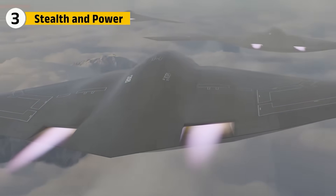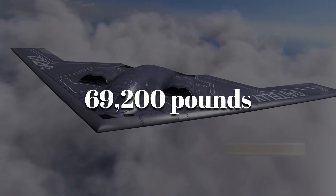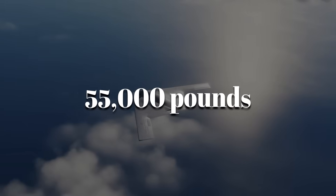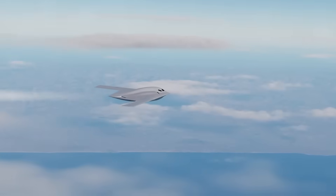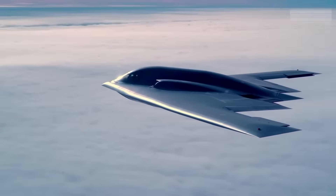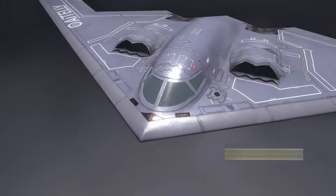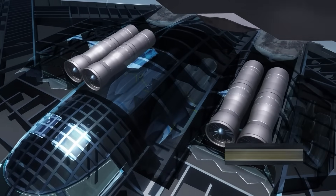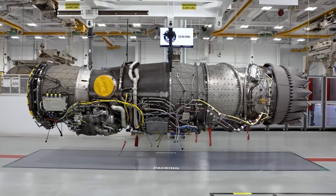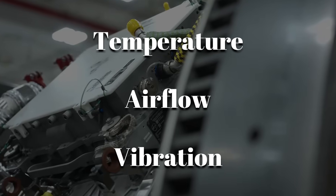On paper, comparing thrust tells only part of the story. Four F-118s together gave the B-2 about 69,200 pounds of thrust, while two F-135 derivatives could give the B-21 more than 55,000 pounds. That seems less, but the Raider is designed to be smaller, lighter, and more efficient. The Spirit relied on 1980s materials and coatings requiring massive cooling and frequent reapplication of radar-absorbing paint. The Raider's engines use digital full-authority engine controls that monitor temperature, airflow, and vibration hundreds of times per second.